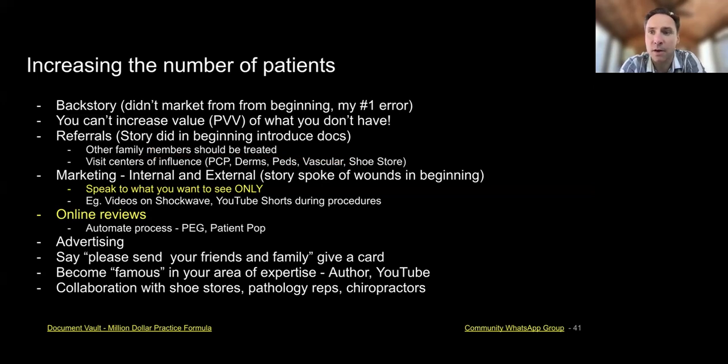Those are ways of getting referrals from patients — just taking care of them and at the end giving them a card and saying, 'It's been a pleasure treating you. I'd like to ask you two things: could you give us an online review, and would you send more people just like yourself to the office?' Send nice people — I think that's an important thing.